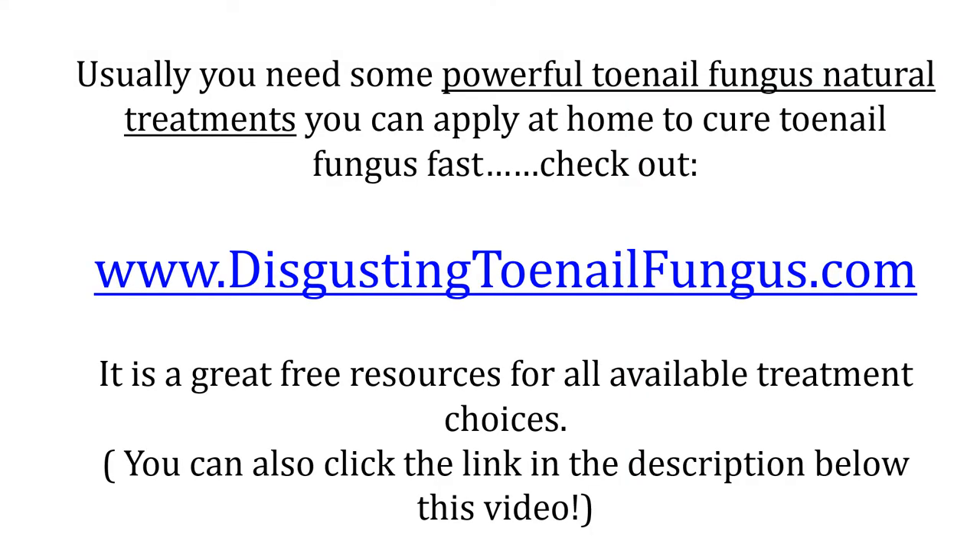Usually you need some powerful toenail fungus natural treatments you can apply at home to cure your toenail fungus fast. You can check out www.disgustingtoenailfungus.com. It is a great free resource for all available treatment choices. You can also click the link in the description below this video.